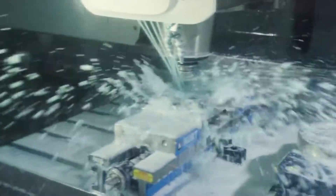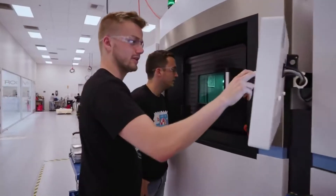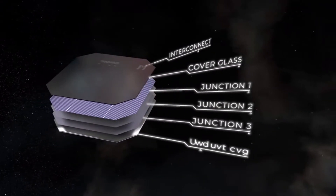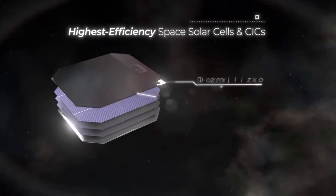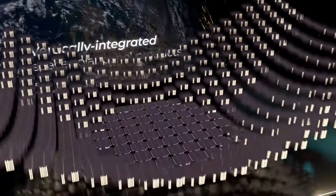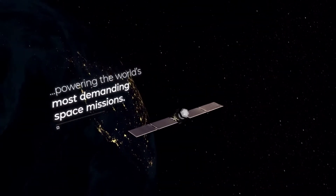Rocket Lab also had some things to say regarding the recent news and progress with Solero. "For 20 years Solero has been a leader in space solar power innovation, and we're excited to welcome them to the Rocket Lab team as they take yet another technological leap," said Rocket Lab founder and CEO Peter Beck. He also pointed out: "The Solero team has enabled trailblazing science missions to distant interplanetary destinations, and powered commercial constellations of hundreds of satellites in low-Earth orbit, and with the new IMMB cells they can power the future of space exploration."